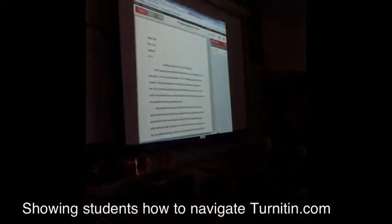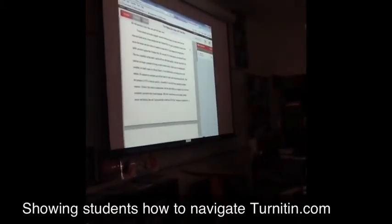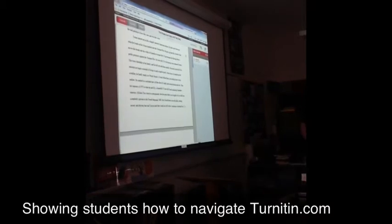In addition to that, if you have a lot of quotations, it means that you need some more analysis or commentary.